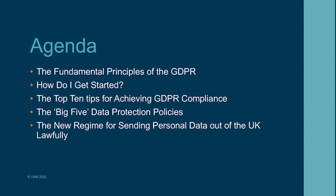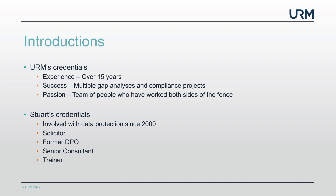For those of you that aren't familiar with URM, let me tell you a little bit about URM and our credentials. We have been established since 2005 and we've got over 15 years of data protection experience. Our team of data protection consultants have spent a lot of time since the advent of GDPR — and prior to that — doing gap analysis, identifying where you're compliant and where you need to improve, and supporting compliance projects. In fact, at the moment we're finding there's a lot more GDPR gap analysis we're doing.